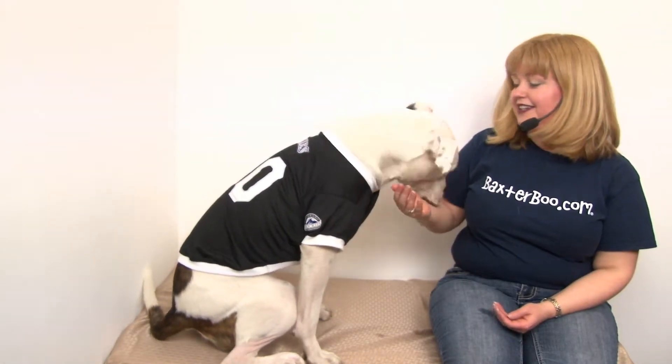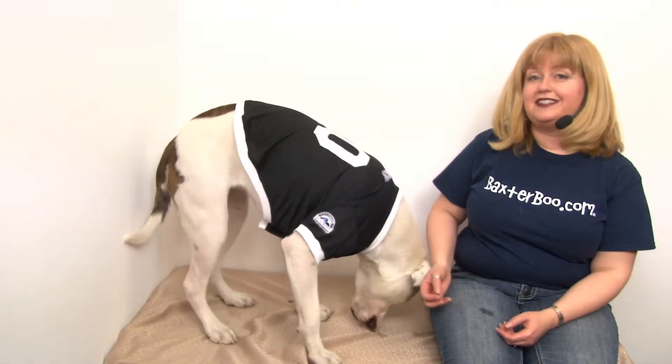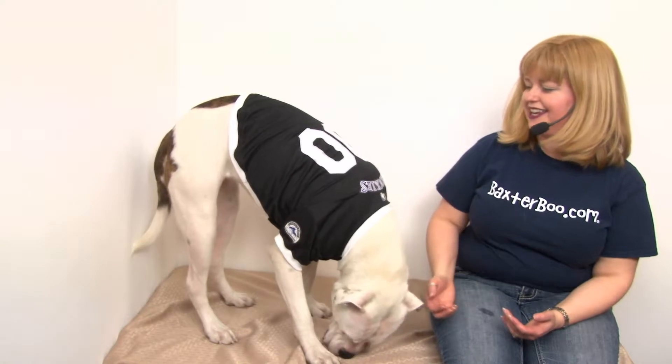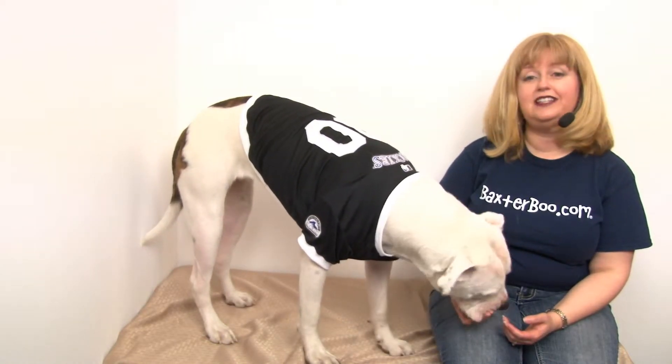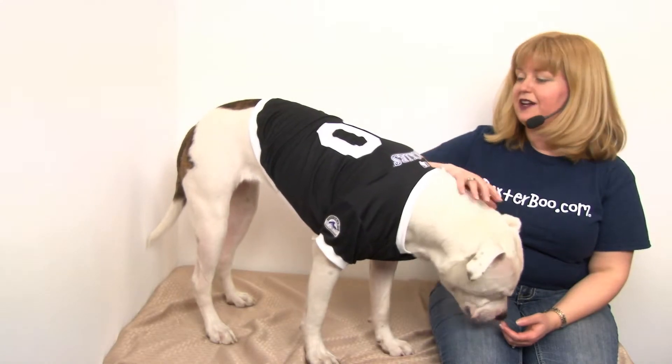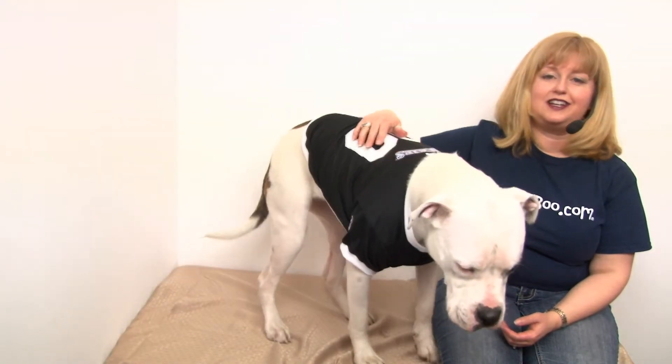As you can see it looks just like the human jerseys and indeed this is officially licensed. It goes on easily with touch fastener at the chest, it has faux buttons down the front, and it's just a great looking jersey that's sure to get your dog noticed.